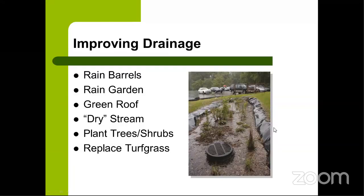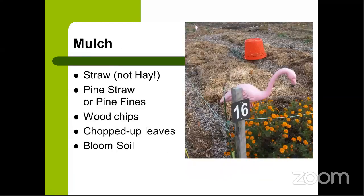One of our big challenges in the mid-Atlantic is improving drainage of heavy clay soils. Ways to improve drainage include capturing rain in a rain barrel, rain garden, or green roof; installing a dry stream system with river rocks to guide rain away from planting beds; planting more trees and shrubs whose roots absorb stormwater; and replacing compacted turf grass with native plants or perennial beds that have deep tap roots.